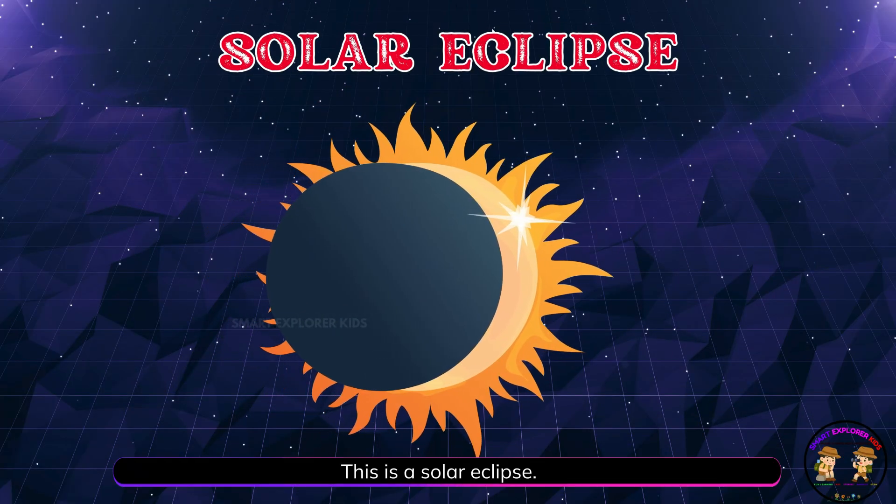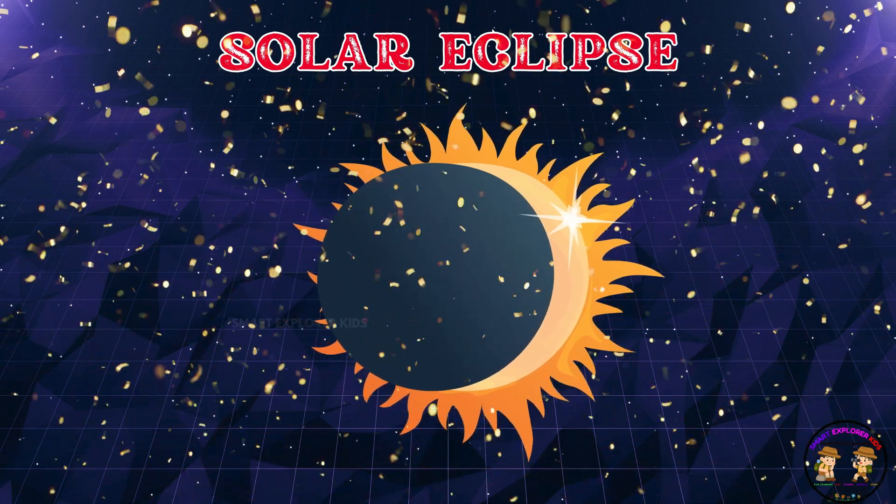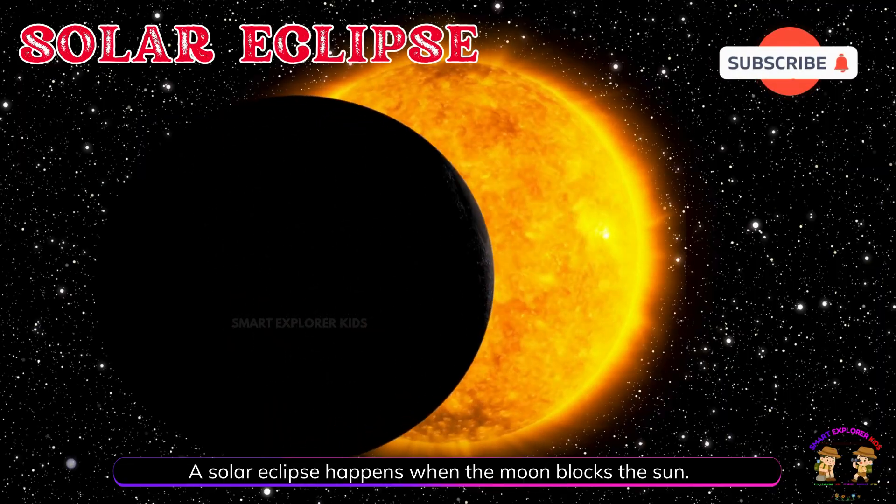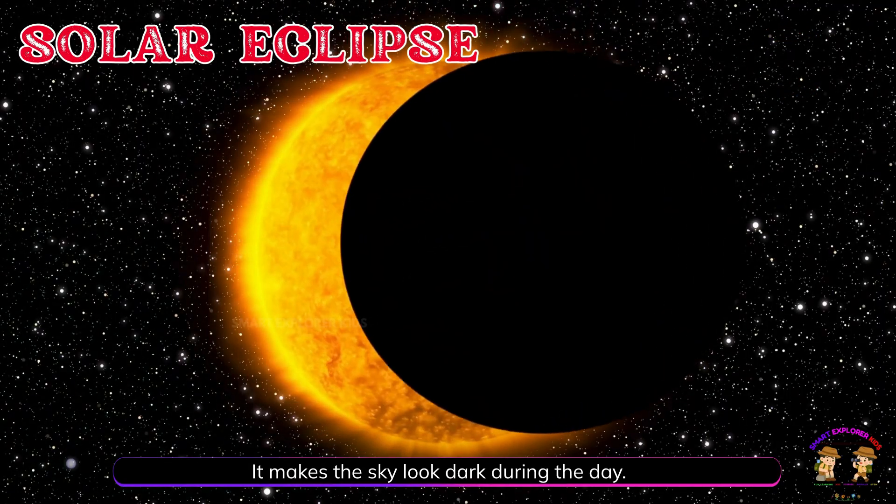This is a solar eclipse! A solar eclipse happens when the moon blocks the sun. It makes the sky look dark during the day.